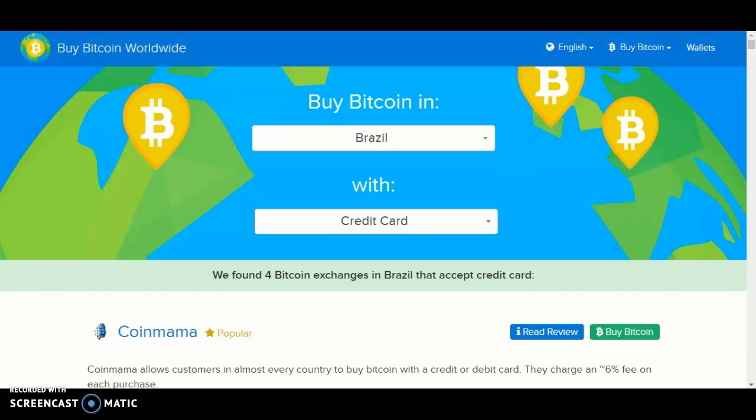Once you've done that, you should see country. Click country and look for Brazil. The payment method we're going to use is a credit card. Once you've done that,